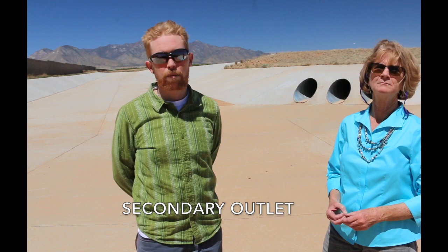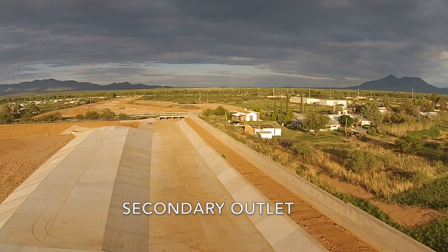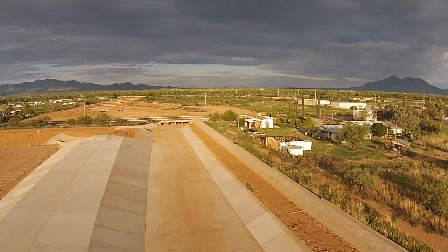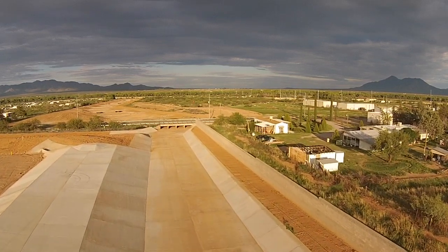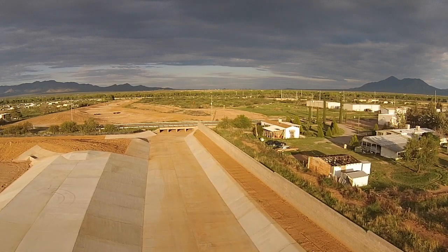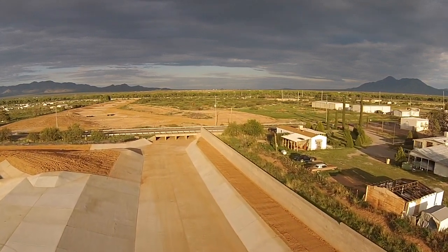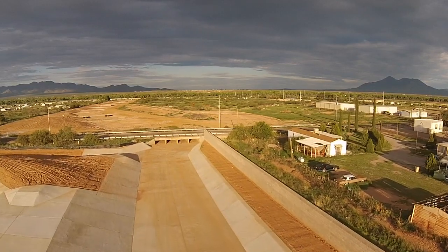What we see here behind me is the secondary outlet, which is an emergency overflow — a weir that outlets the flow if the elevation were to get too high and overwhelm the system of the detention basin. The primary outlet is the culvert system behind me: the three CMP corrugated metal pipes that outlet flow to the channel, and together they provide the outlet of the detention basin.